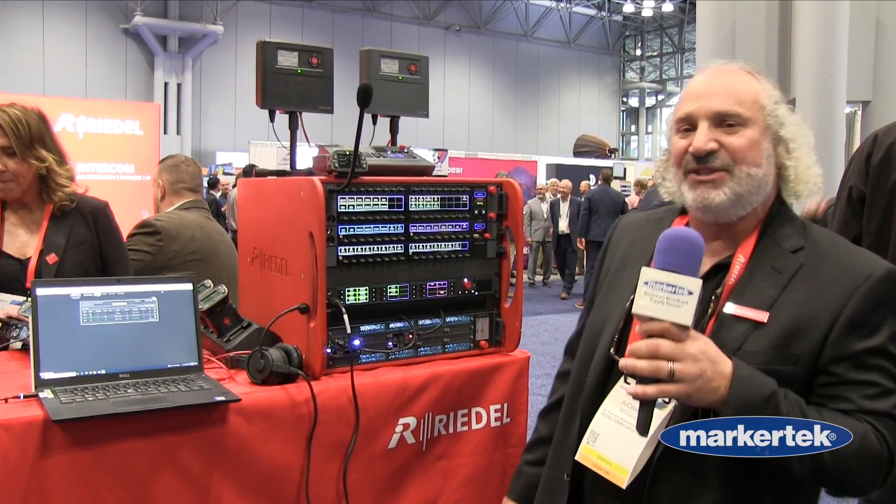Hello there. Welcome to NAB New York. My name is Rick Siegel, Senior Vice President of Technology and Business Development with Riedel Communications. And today I'd like to tell you a little bit about what's new with Bolero.